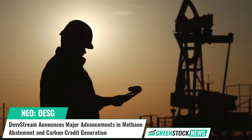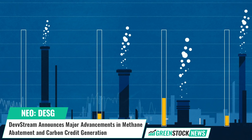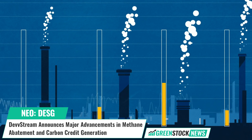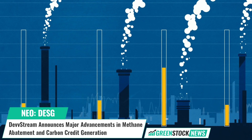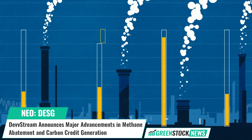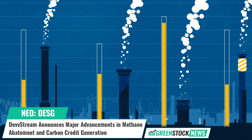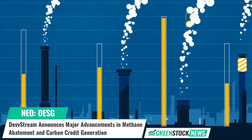Devstream is a technology-based ESG company that advances the development and monetization of environmental assets, with an initial focus on carbon markets. Shares of Devstream trade on the NEO exchange under the ticker symbol DESG. For more information, visit devstream.com.